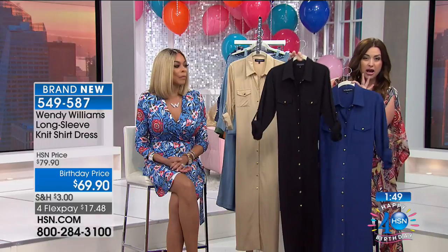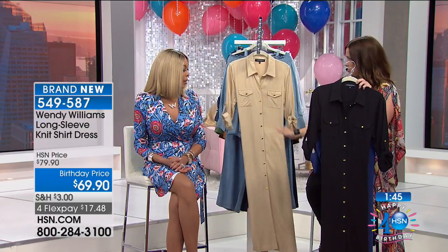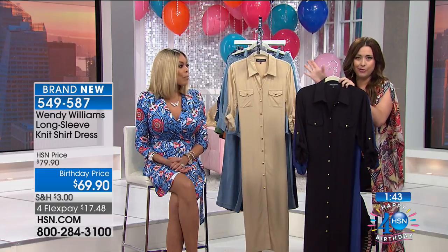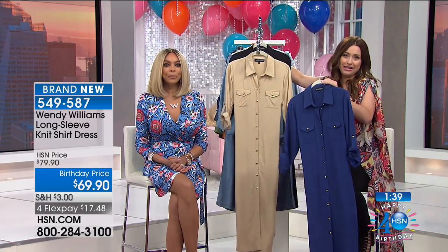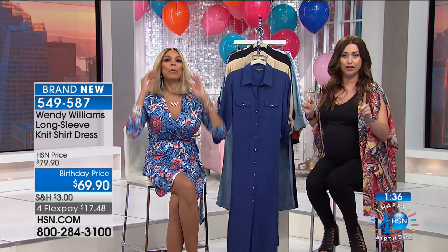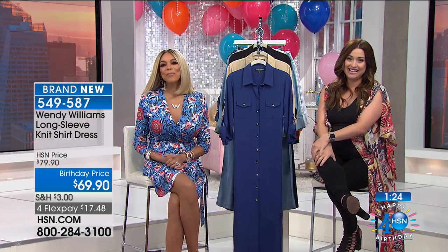You can adjust the sleeves with the button right there to have them three-quarter length or wear a longer sleeve if you like. All gold-toned buttons give it a really sleek, clean look. Best dress ever — really soft and comfortable. This is available for 500 of you, ordering extra small through 3X on four interest-free credit card payments. We're going to talk style for the next couple of hours with Wendy, and our style expert Jackie Moran is joining us.